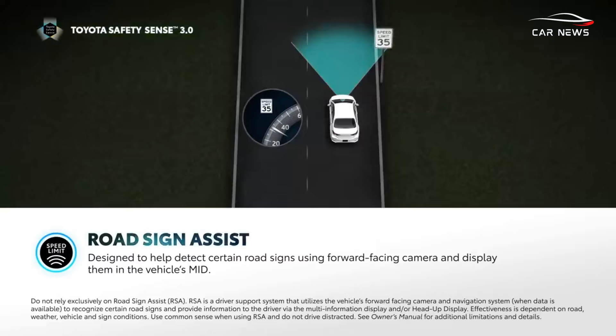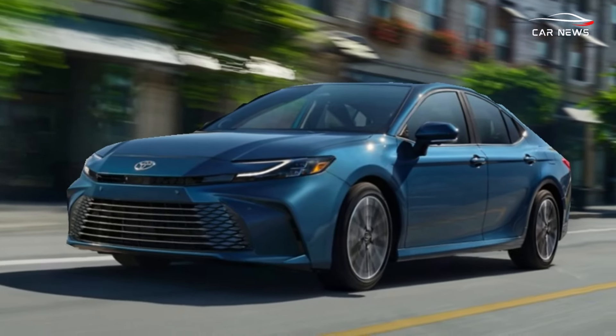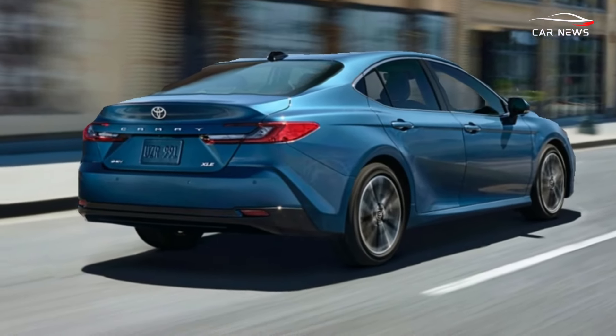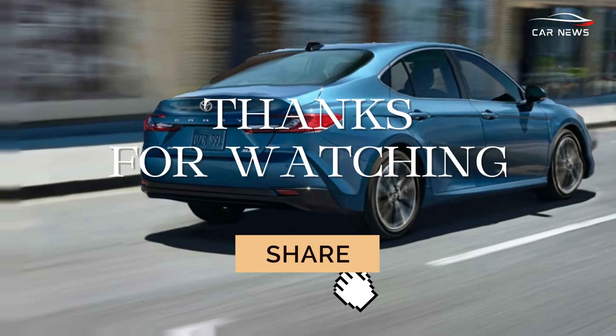It's expected that the price of the 2025 Toyota Camry will start around $30,000 and go up to $37,000 depending on the trim level and additional options.